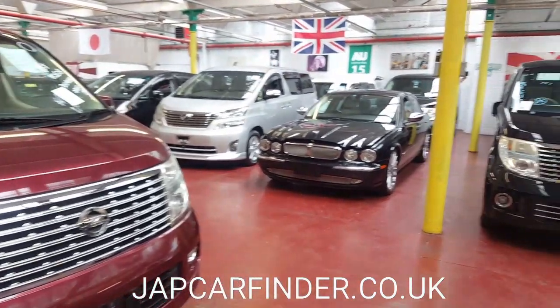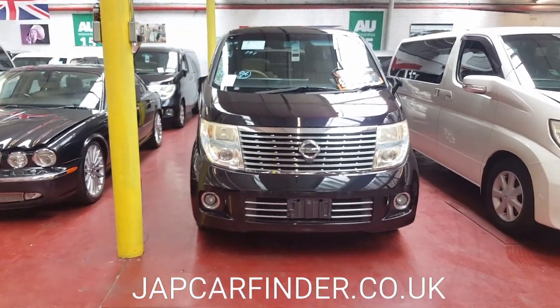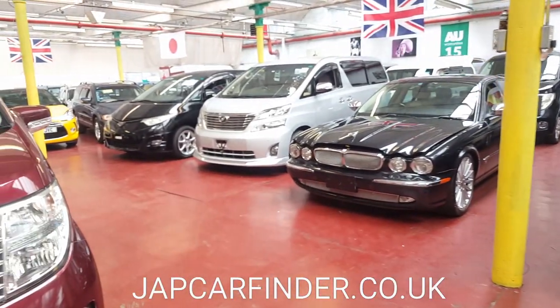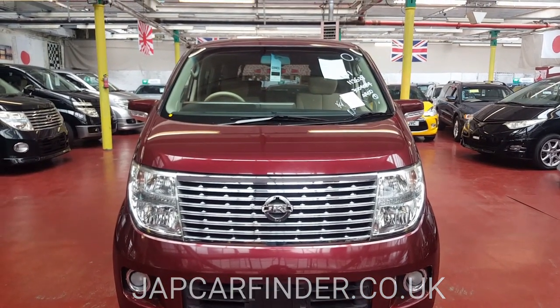This is all our other stock — you can have a look. If there is something you cannot find on our website, we can order directly from Japan for you. Thank you for watching, bye bye.